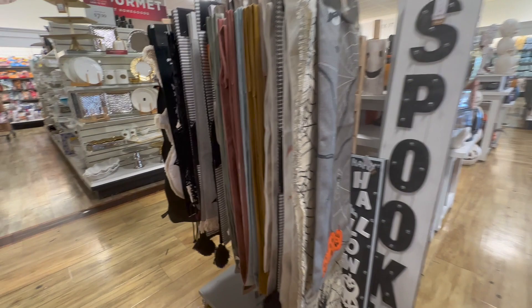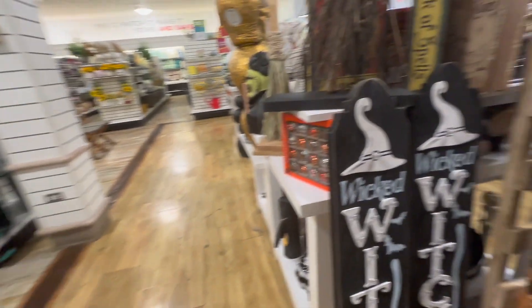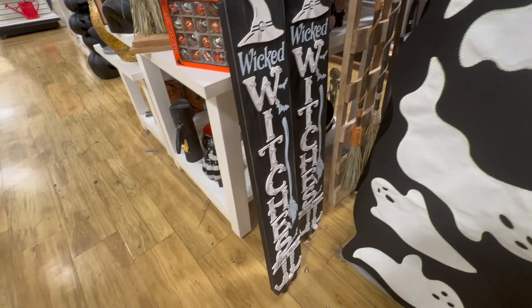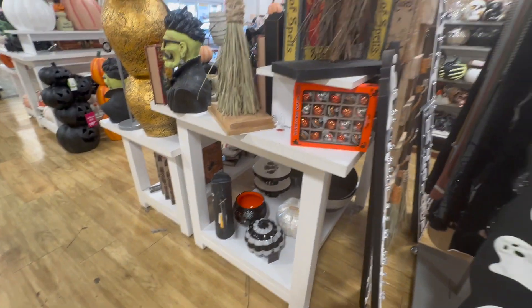Starting with these signs, I really like them. There's also a few that I really liked, like this one right over here. This is going for the aesthetic that I'm going for this year, so I'm definitely going to pick it up. I did not get any prices but I'll go ahead and link them down below when I go to Home Goods again.